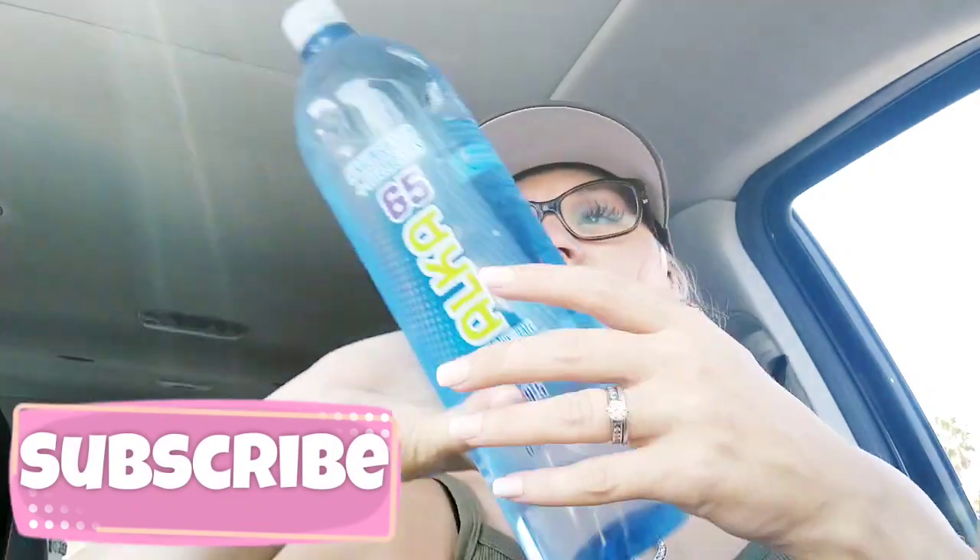Hello everyone and welcome back to our channel, it is the Meats family. Today I have a quick Dollar Tree haul for you. First I'm going to show you the food and then the non-food items.